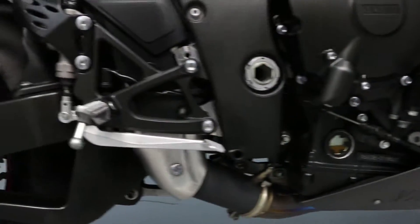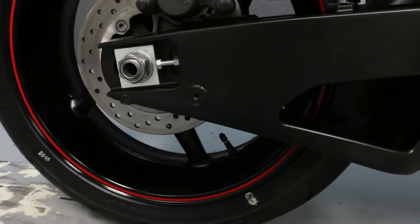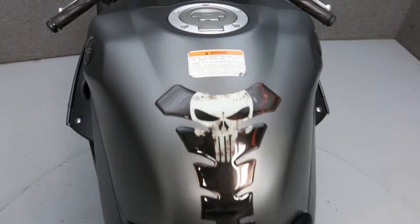We've also purchased a CycleChex vehicle history report for this bike. You can view the report by clicking on the link on the right side of the screen. If you have any questions about this vehicle or about our purchase process, feel free to contact our sales team at the number provided at the end of the video.